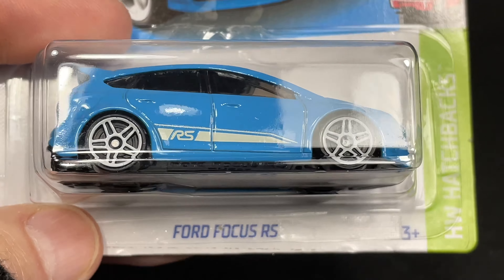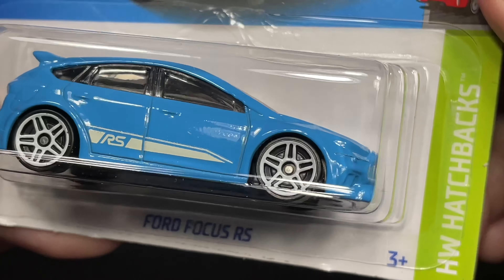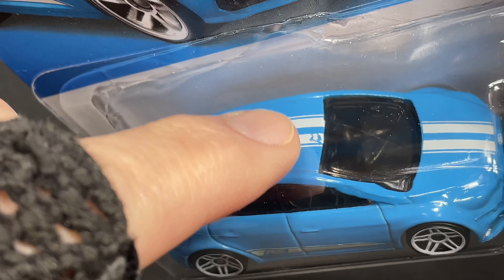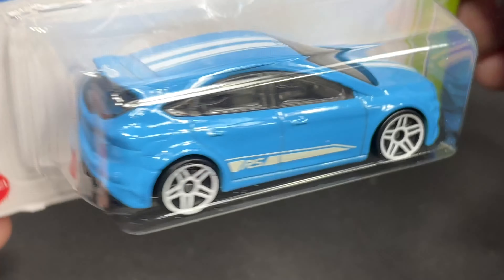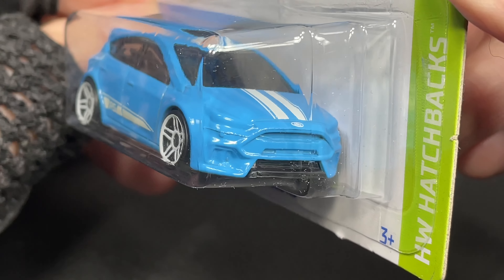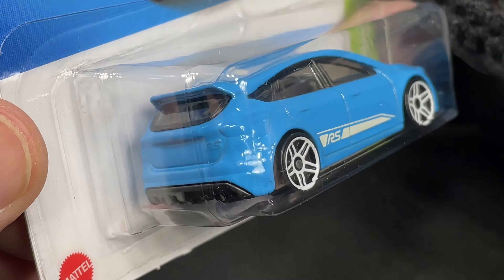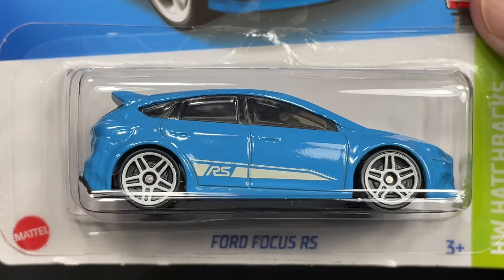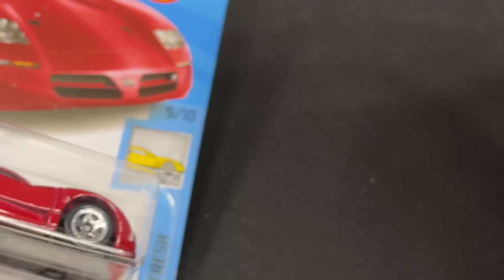And here is the Ford Focus. This one came out in such a nice color. Hot Wheels hatchback series. I do have a little damage on the tampo — I wish I had paid attention when I bought it and grabbed one in better condition. But it does look good. Beautiful wheels on this one as well. Really nice Ford Focus RS.